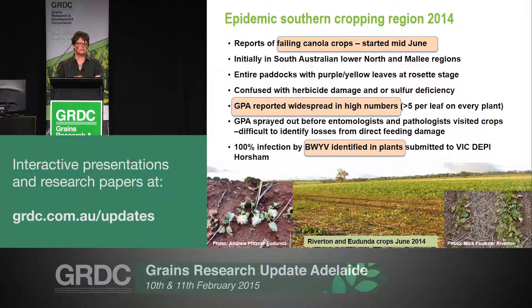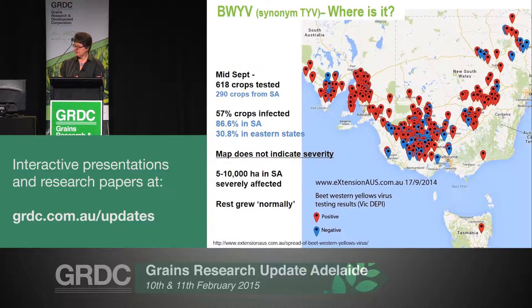This map shows where the samples came from for virus testing. The red shows positive results for virus, blue is negative. By mid-September, 618 crops across the southern eastern region had been tested for virus, and 290 of those — almost 50% — came out of South Australia. As a whole, 57% of those crops were infected with virus, but when we break it up into regions across South Australia, we had nearly 87% of crops infected.